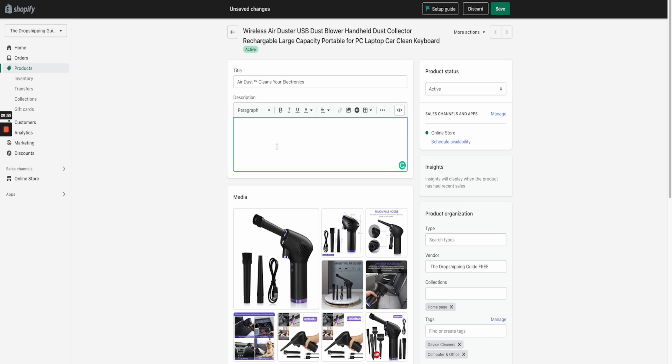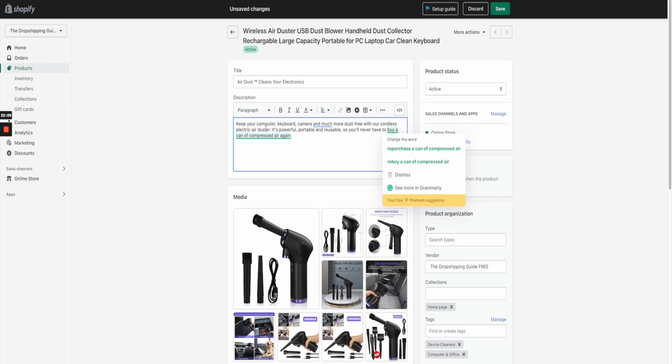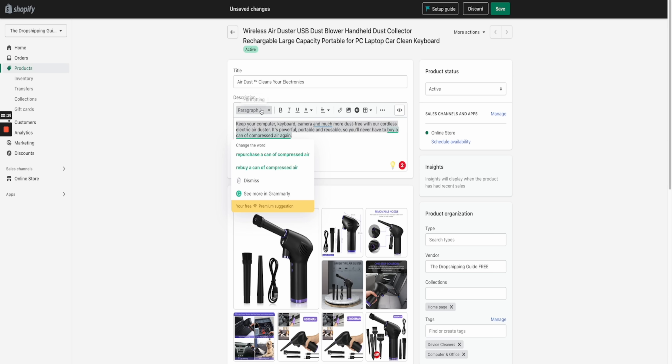Where it says Description, delete everything in that section. What you're going to write is a three-liner explaining what your product does and the benefits in a short paragraph — the drop-down menus are where you'll go over all the features in detail. Mine reads: 'Keep your computer, keyboard, camera, and much more dust-free with our cordless electric air duster. It's powerful, portable, and reusable so you'll never have to buy a can of compressed air again.' It covers what the product does, what it helps with, the main problem, and why ours is better.